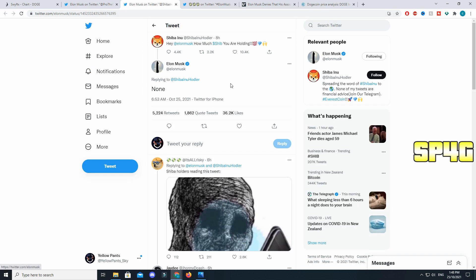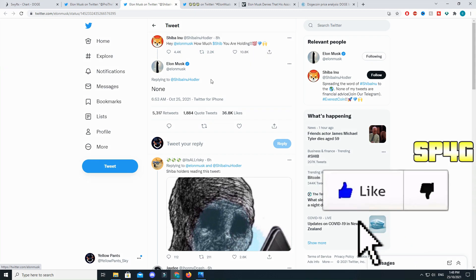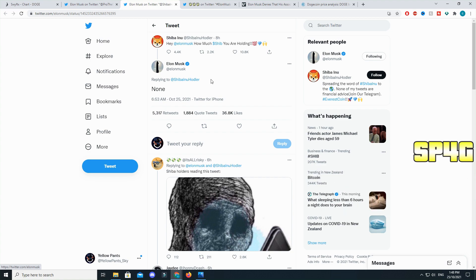Another tweet that Elon did was pretty insane for the Shiba Inu army. A Shiba Inu holder tweeted at Elon asking how much Shiba he was holding, and Elon responded by saying 'None.' He just went full out to tell them he is not part of their community, doesn't want to be involved with Shiba Inu — Doge is his family. That's kind of crazy.